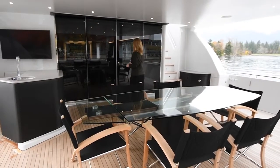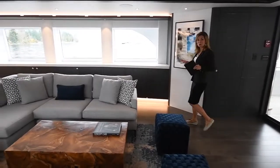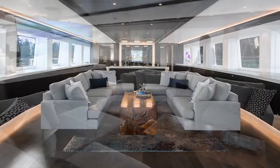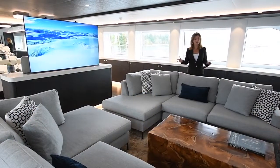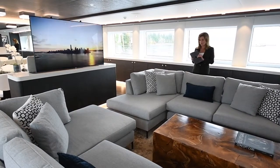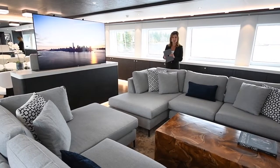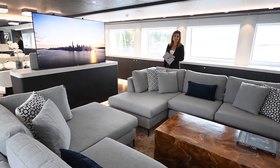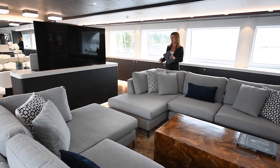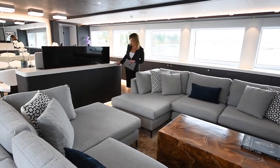We'll head inside now to the main salon. This is a full beam salon vessel. Look at all the space and a ton of storage as well. The furniture is loose, so you are able to customize it exactly as you want. An app connects to your smartphone or an iPad, and this connects to the Crestron system, which controls the recess lighting, the blinds, and also the state-of-the-art Lescala audiovisual entertainment system, which includes this 65-inch television.